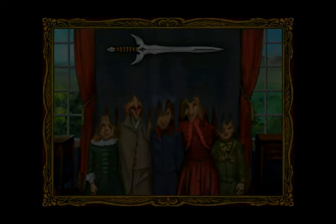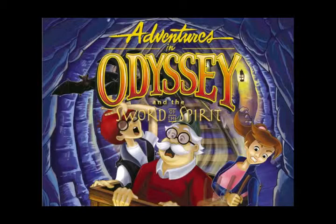So, the legend is true. Hi, this is Chris, and welcome to the Adventures in Odyssey interactive CD-ROM game. You're about to join Connie, Witt, and Eugene on a dangerous and mysterious quest.